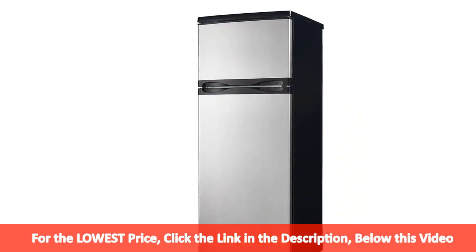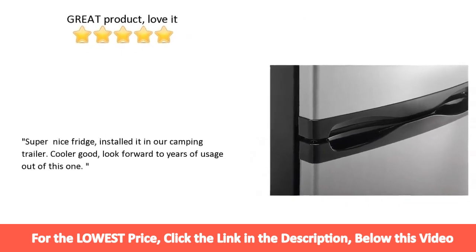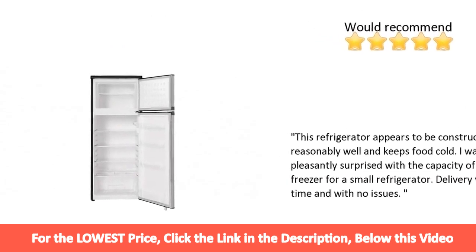Your vegetables will be kept cool and easy to find in the crisper with glass cover. Left-handed or right-handed opening is your choice with the reversible door hinge, and this sturdy refrigerator can be installed flush against a wall with its smooth back design.